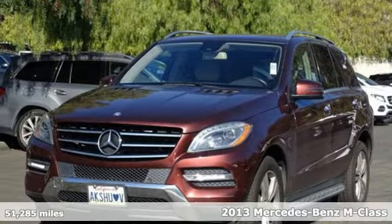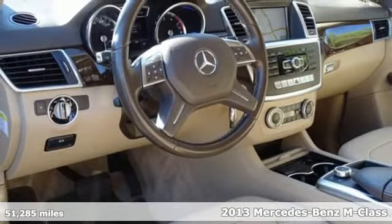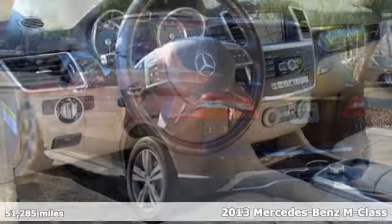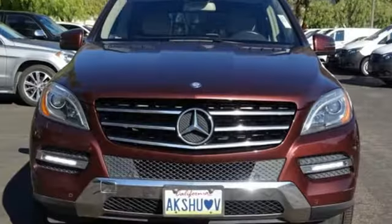Here's a 2013 Mercedes-Benz M-Class. This luxury SUV is comfortably sized with seating for five and plenty of room for luggage. It drives like a sedan but is also a very capable off-roader.